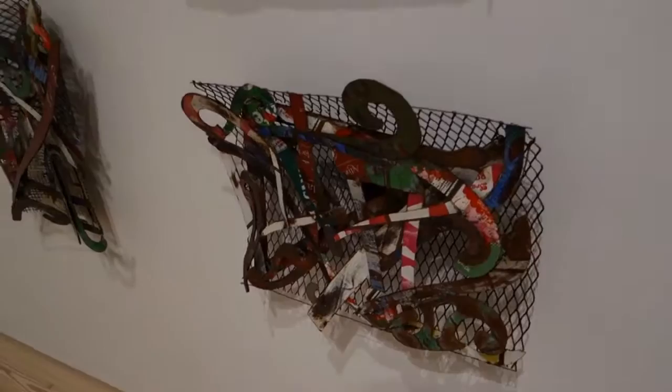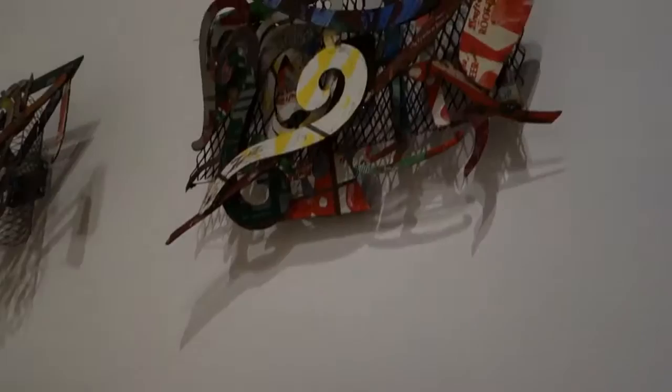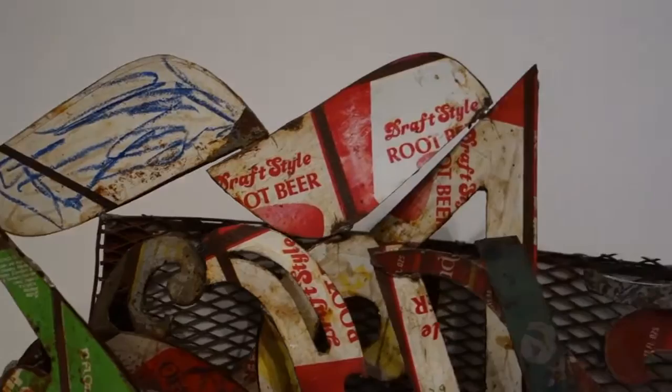I remember seeing these exhibited at Leo Castelli maybe in the late 70s, early 80s. These are the marquettes for the tropical birds. As I understand it, he had these fabricated in India — he'd do the designs, and people out in some little village or factory would make these out of Coca-Cola cans, different kinds of metal signs and things.